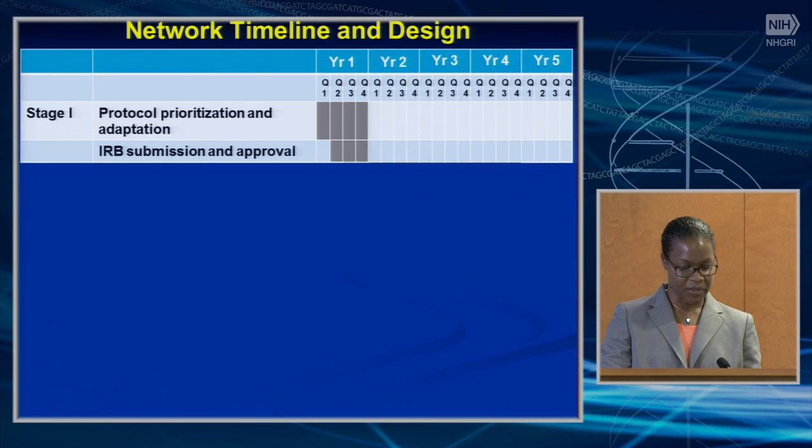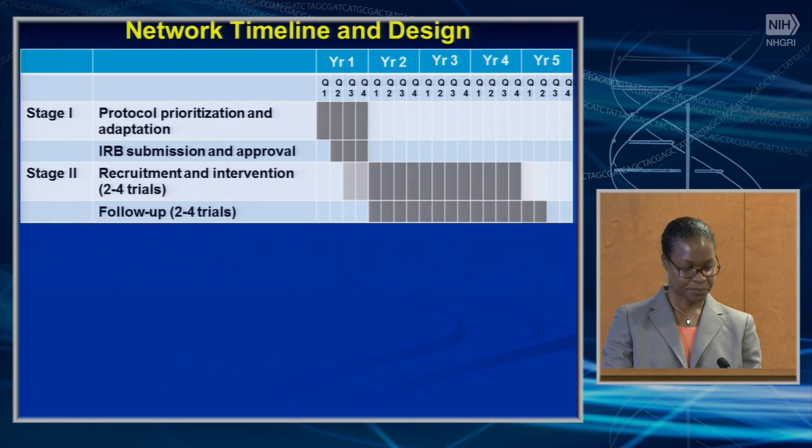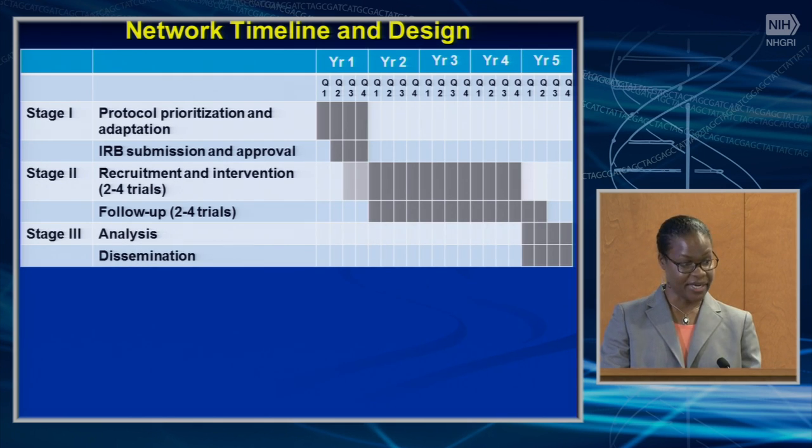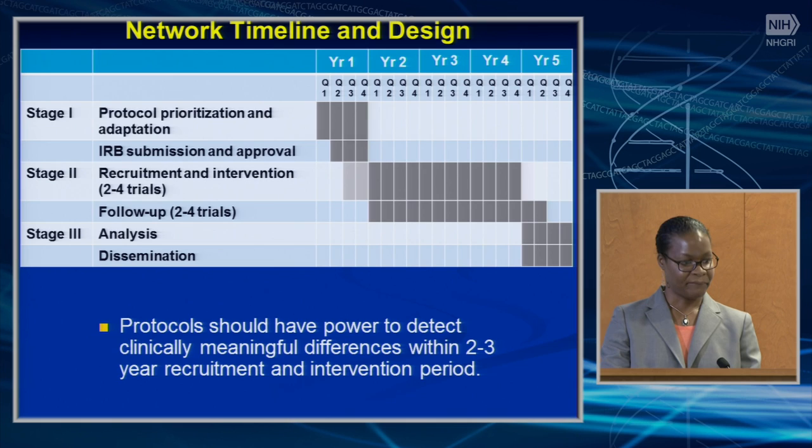We propose that IGNITE 2 occur in three stages. Stage one includes protocol prioritization and adaptation and IRB submission and approval. In stage two, we expect to start recruitment in six to twelve months and expect recruitment and follow-up to take about three to three-and-a-half years. We expect at least one or two trials to go forward at the end of the first year of the network. Stage three includes analysis and dissemination, done in the final year of the program. Protocols should have the power to detect clinically meaningful differences within two to three years of recruitment and intervention period.